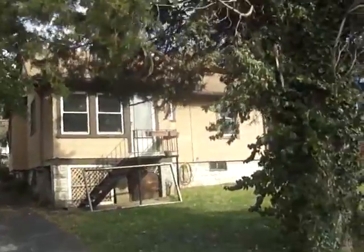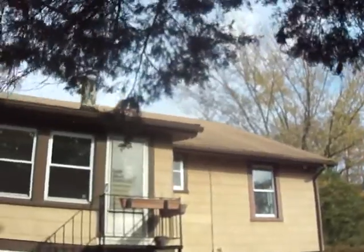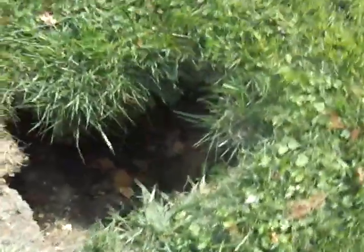Nice paved driveway, maybe just needs some fresh tar. So the main thing I saw in this house was signs of water damage, the ceiling coming down in the kitchen. And these really big holes right here — I have no idea what the cause of them is.